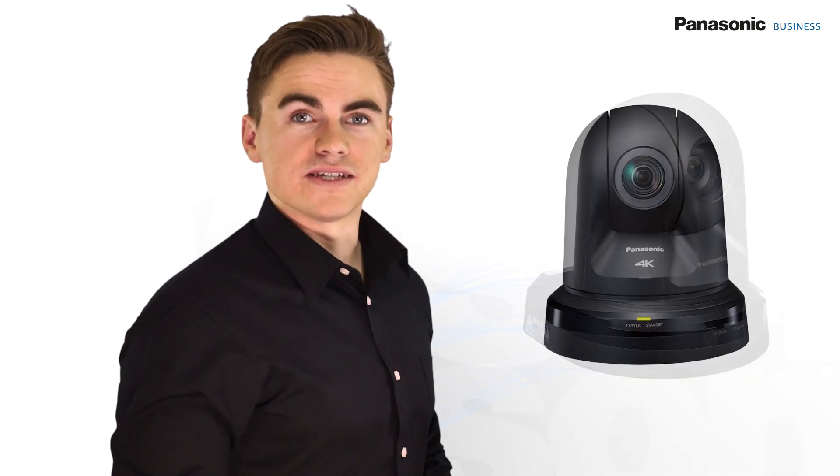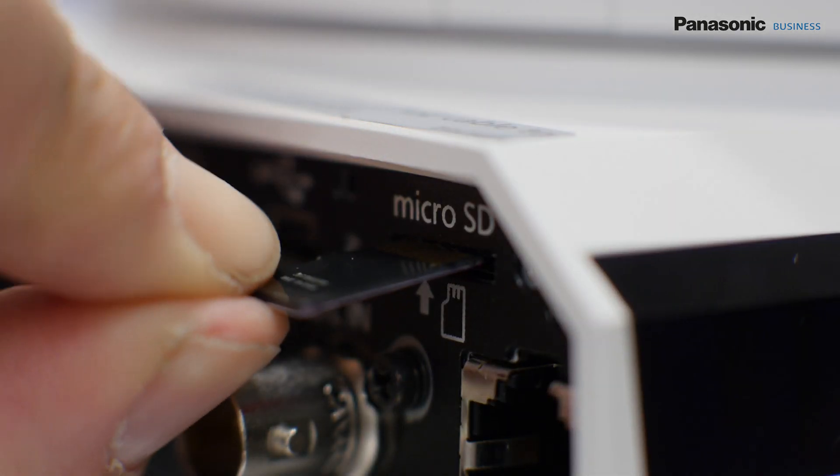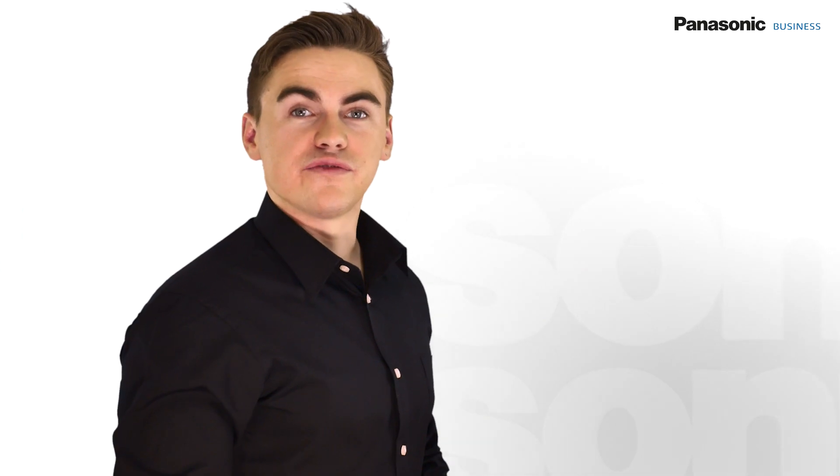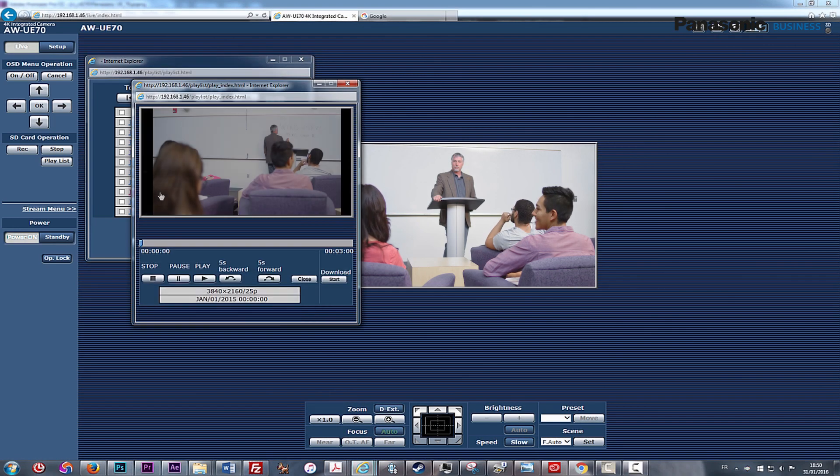When Auto Tracking is used in combination with the HE40UB70, the resulting tracked images can be recorded in-camera using the micro SD card slot available in the unit. The video file containing the tracked lecture or conference can then be downloaded and transferred remotely.